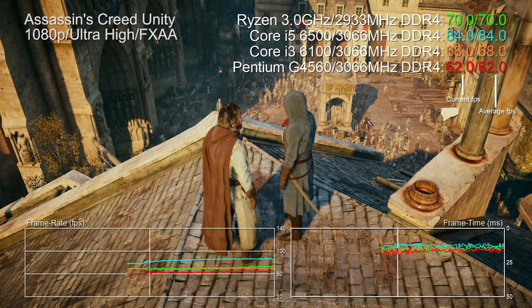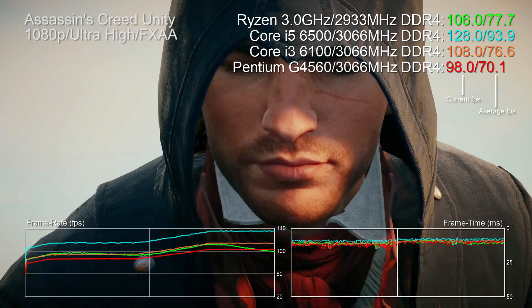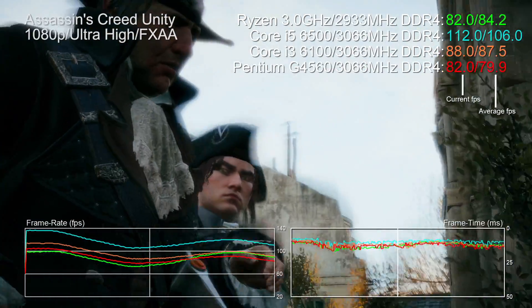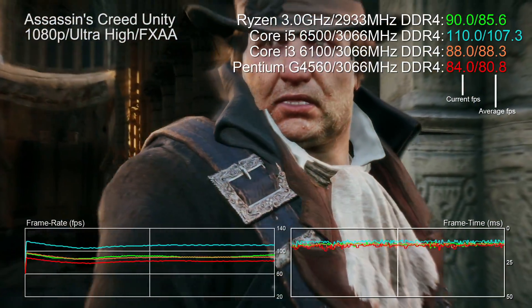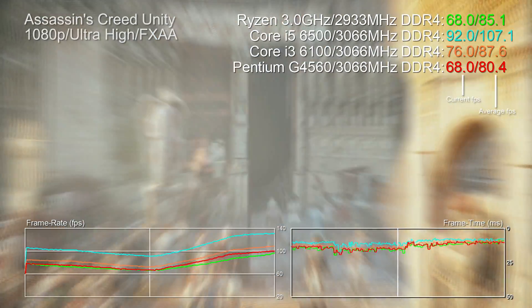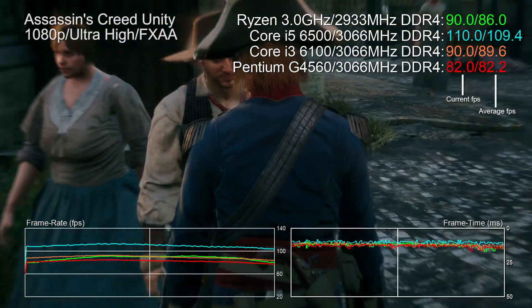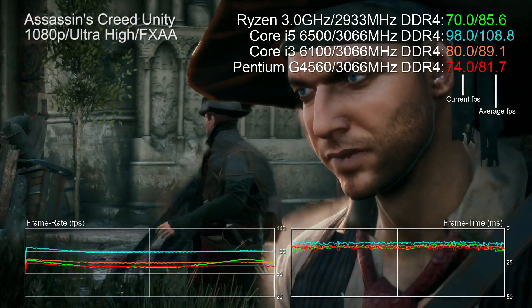Now for a reality check: comparing our prospective console Ryzen against Intel PC equivalents with equalized RAM speeds. A 3.2GHz Core i5-6500 outperforms this downclocked Ryzen in the AC Unity benchmark, which in turn trades blows with the Core i3-6100 and Pentium G4560. That's notable given you need a Pentium or better to match current console performance in most games. The main takeaway is that we've been holding Ryzen back by running titles not optimized for this new architecture - something we've noticed in our desktop Ryzen reviews.